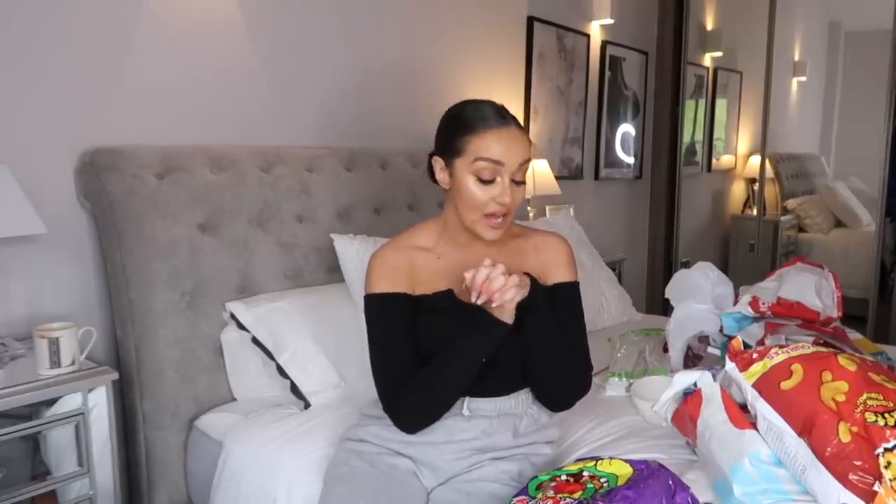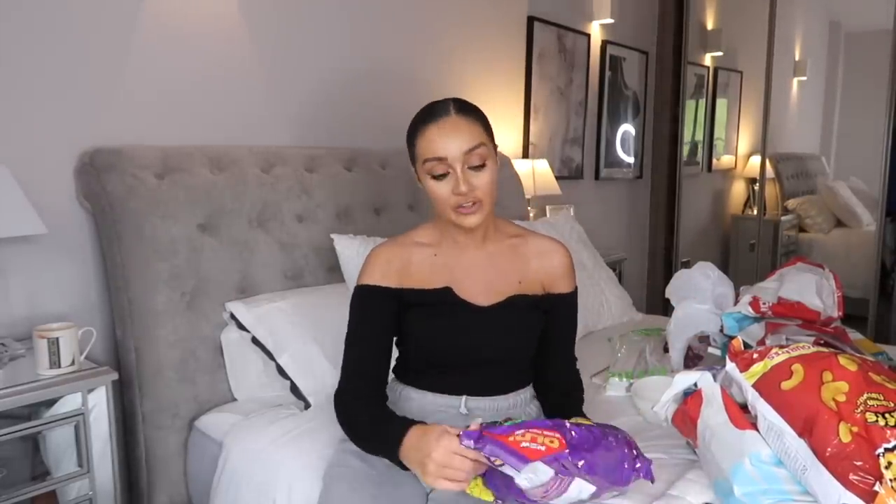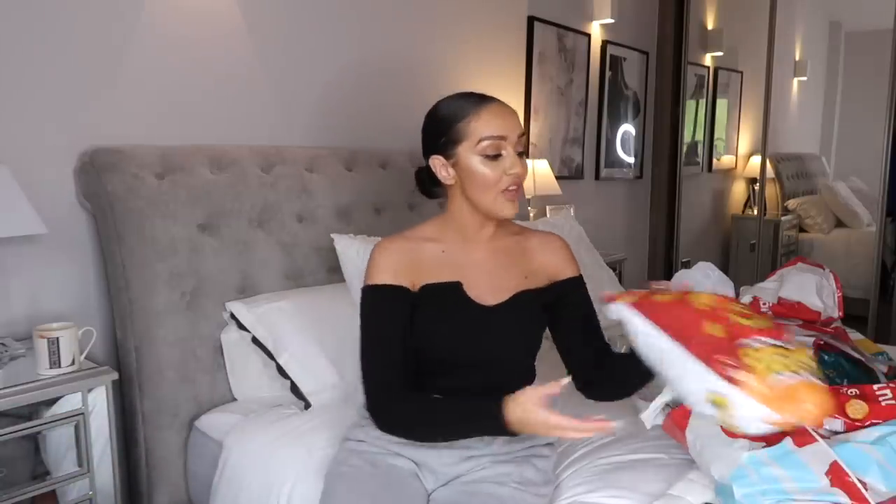Moving on to the food - you can't go into Home Bargains without looking at the food because they do some really affordable stuff. I actually picked up three bags of crisps. I'm not normally the biggest crisp person but I like to have them at the weekend. They were all only a pound each, which is so cheap. First I got Monster Munch - pickled onion, my absolute fave. Then I picked up Cheetos in Flaming Hot - you get eight packs in the bag.